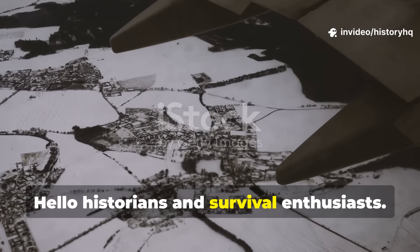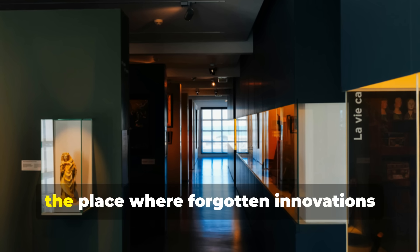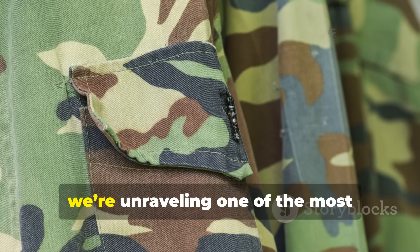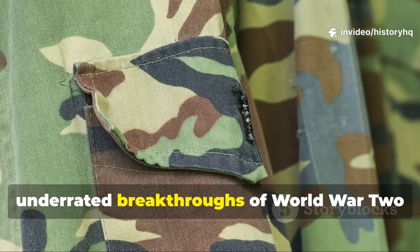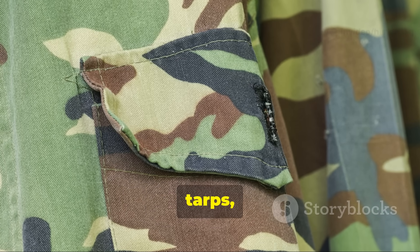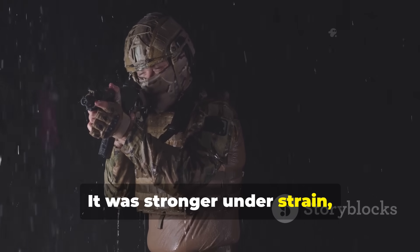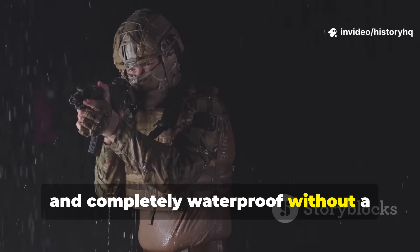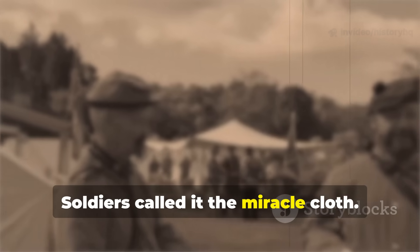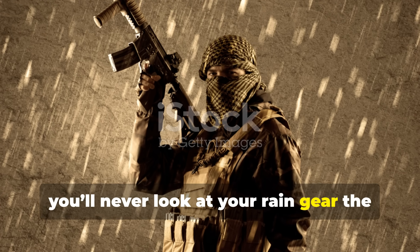Hello historians and survival enthusiasts. Welcome back to History HQ, the place where forgotten innovations come back to life. Today we're unravelling one of the most underrated breakthroughs of World War II — a fabric so advanced it left canvas, tarps, and even today's synthetics eating its dust. It was stronger under strain, lighter to carry, and completely waterproof without a single drop of plastic or chemical coating. Soldiers called it the miracle cloth, and once you learn how it worked, you'll never look at your rain gear the same way again.